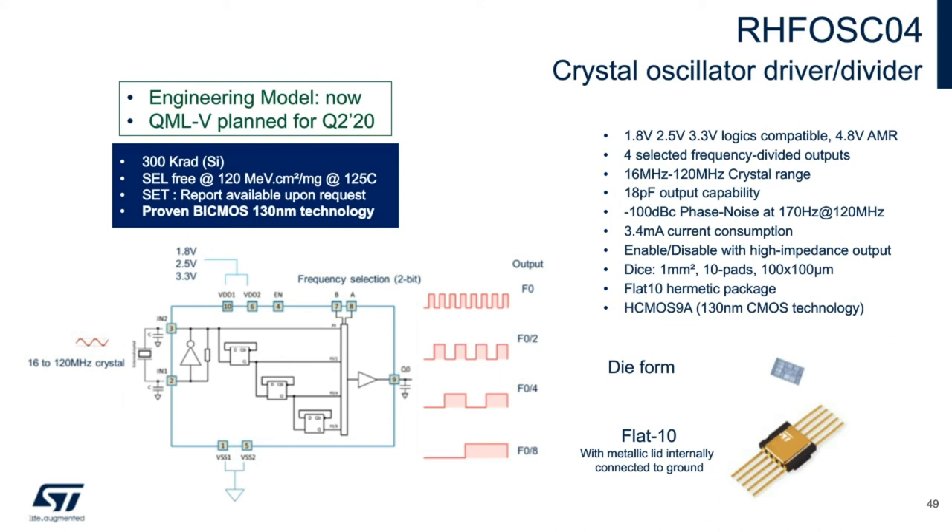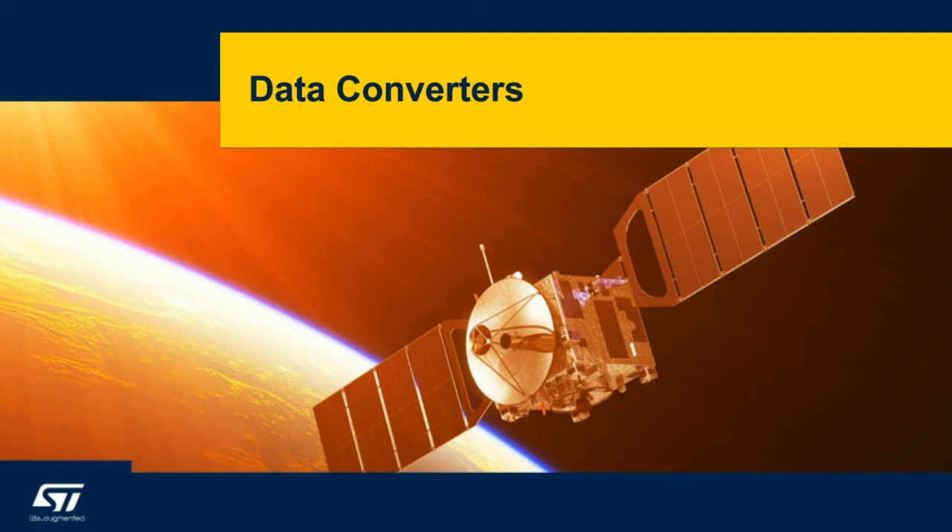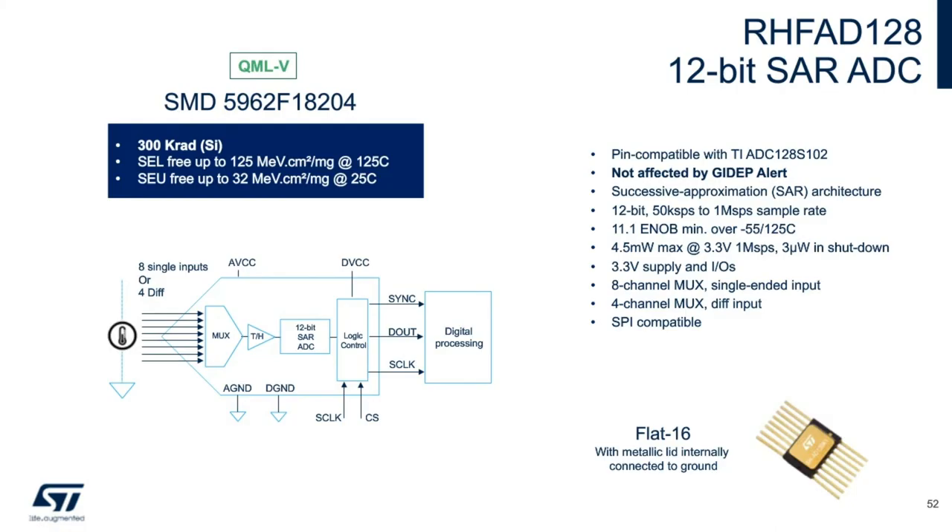Now a few highlights about ST Micro's data converters for space applications. You may have heard of the random conversion glitch problem documented in a recent GSFC alert — ST is not affected by this problem. The DRHFAD128 is a low-power multiplexed 8-channel 12-bit A-to-D converter for conversion rates from 50 kilosa­mples per second to 1 megasample per second. The architecture is successive approximation register (SAR). The DRHFAD128 features eight analog inputs which can be configured as either eight single-ended or four differential inputs. Output serial data is straight binary, compatible with SPI. Analog and digital power supplies operate from 2.7 to 3.6 volts. This part is pin-to-pin compatible with the TI ADC128.